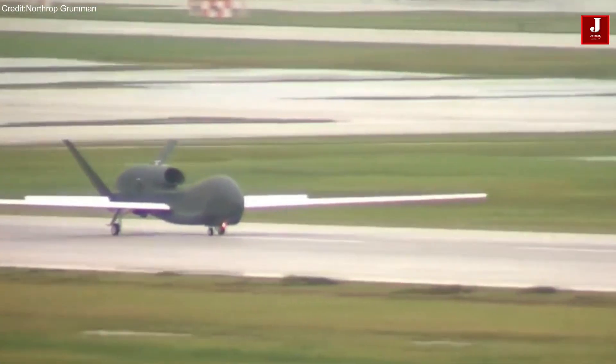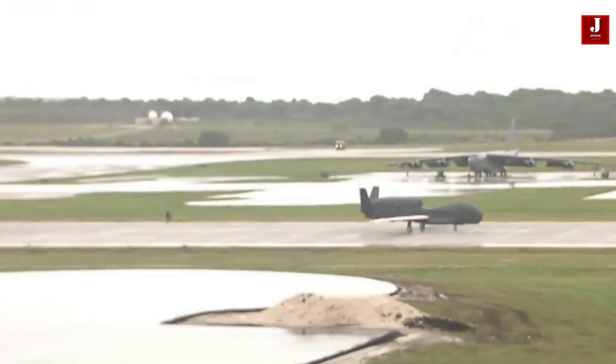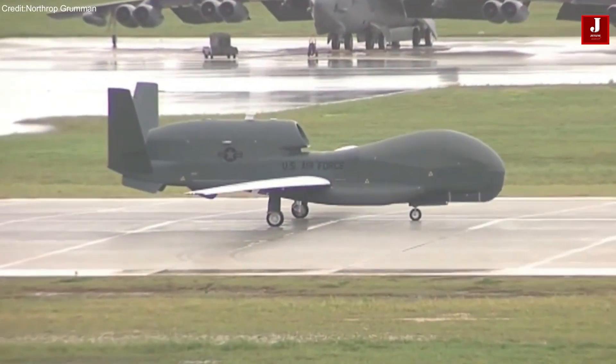Since its introduction, the Global Hawk has supported military operations in regions like Iraq, Afghanistan, and the Asia-Pacific. The U.S. Air Force plans to retire the Global Hawk by 2027.